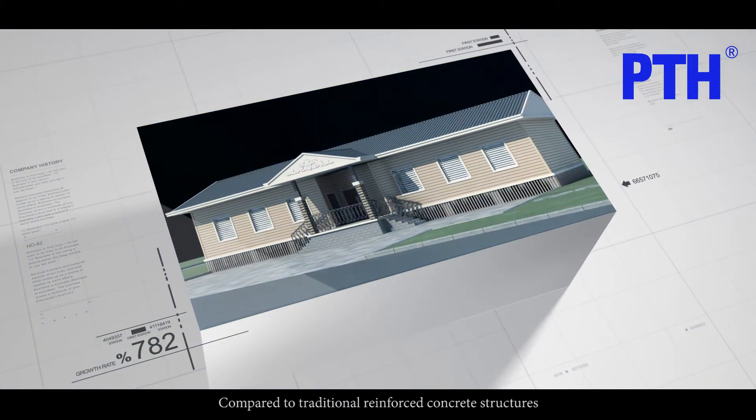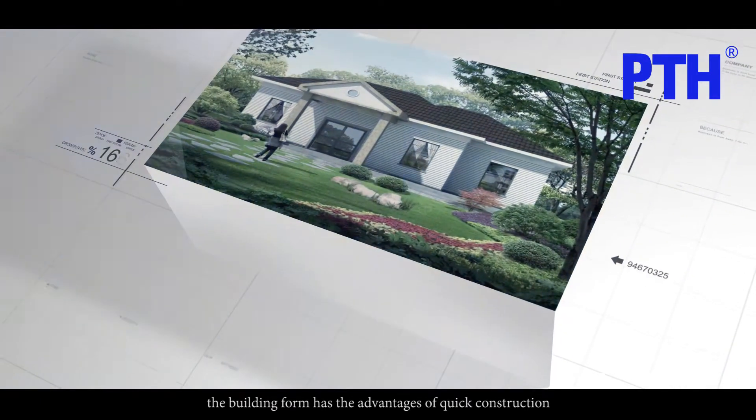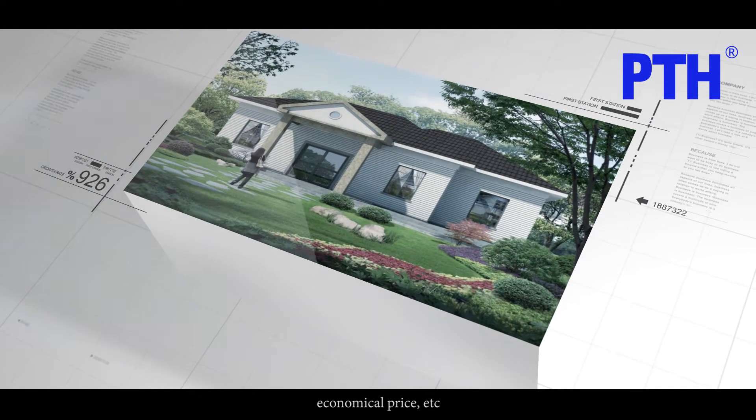Compared to traditional reinforced concrete structures, the building form has the advantages of quick construction, economical price, etc.